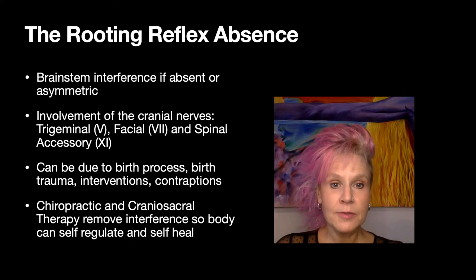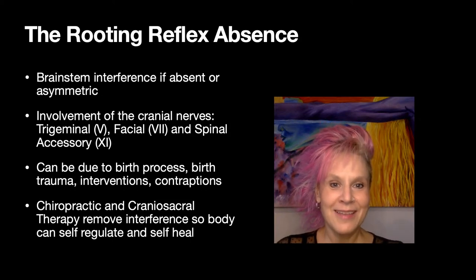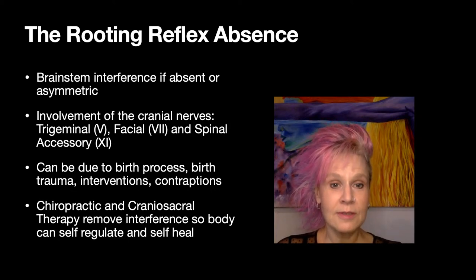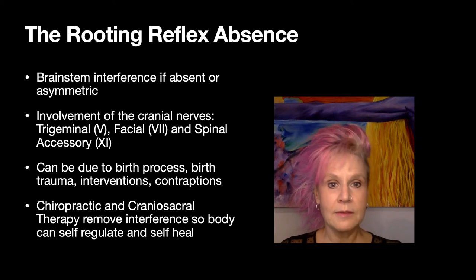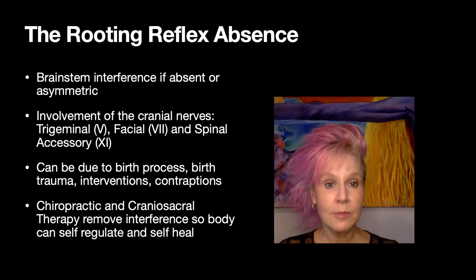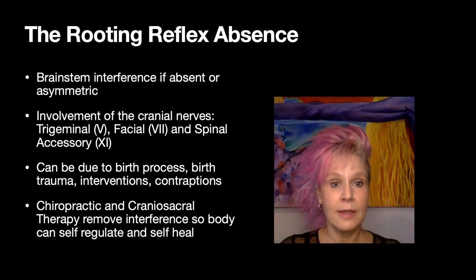After the baby is born, contraptions are a great way to put stress on the upper neck and spine, including the necessary evil of car seats. Babies going in and out of car seats, swings, bouncy seats, and using a wrap before a baby is able to hold their head up — these things can create tension and stress at the base of the skull and the top of the neck, which is where the brain stem is located.